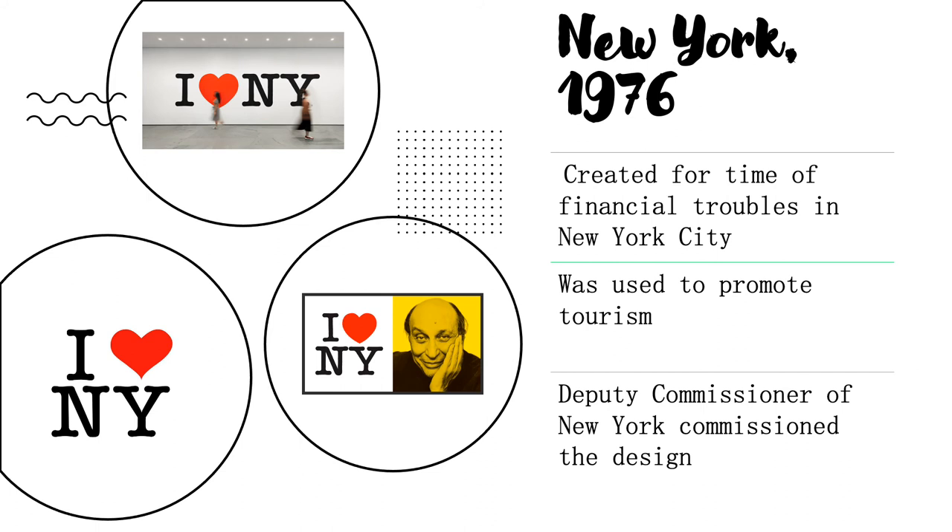The next art piece is the iconic I Love New York design. It was commissioned by the Deputy Commissioner of New York in a time of extreme financial trouble, and it was used to elevate the spirits of New Yorkers and to give them a sense of unity. Typography is very important here, and the use of the heart symbol instead of the word love actually creates a sense of abstraction, which is a lot easier to iconicize.